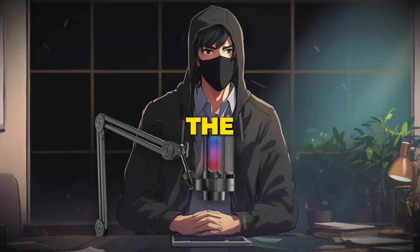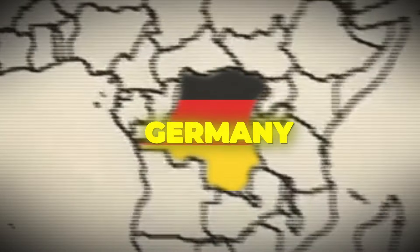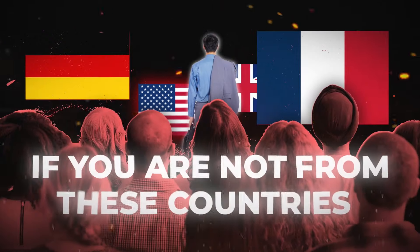Don't get too hyped yet, because the program is only available in some countries, like the U.S., U.K., France, or Germany, which means you can't join it unless you live in these countries. However, there is a secret path to earn even if you are not from these countries.